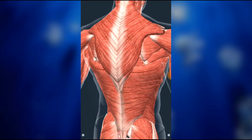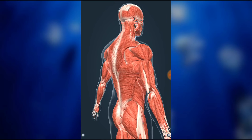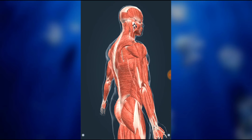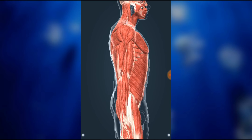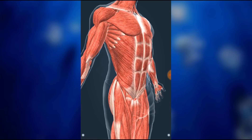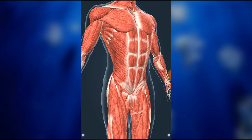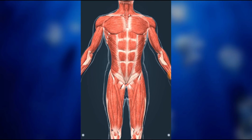Skeletal muscles are major organs of locomotion. There are about 350 skeletal muscles in the human body, making up 50% of body mass. There are long, short, flat, and ring-shaped muscles. Muscles are attached to the bones by tendons. Muscles need a rich blood supply for the large amount of work they do.